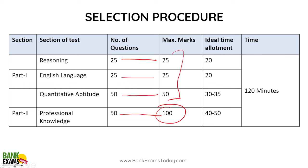Yeh jo sections hai — reasoning, quant and English — you just need to crack the cut-offs. These won't be considered for final cut-off. Quant, reasoning or English mein jo bhi score aega, woh final selection ke basis pe nahi hogi. Final selection professional knowledge aur interview ke basis pe hogi.